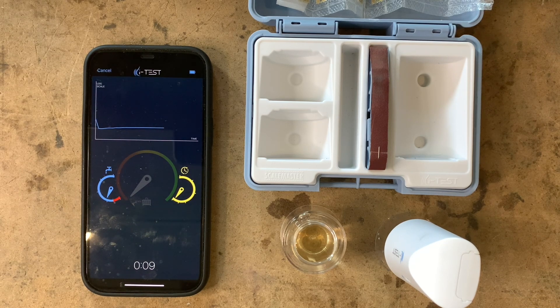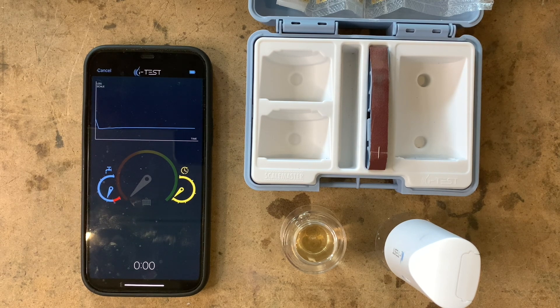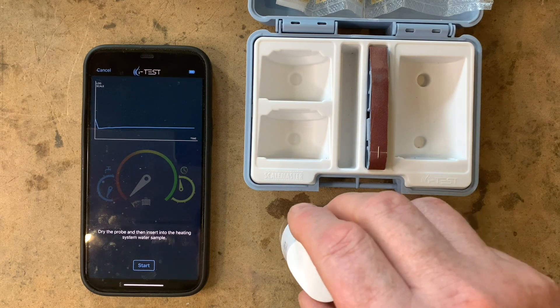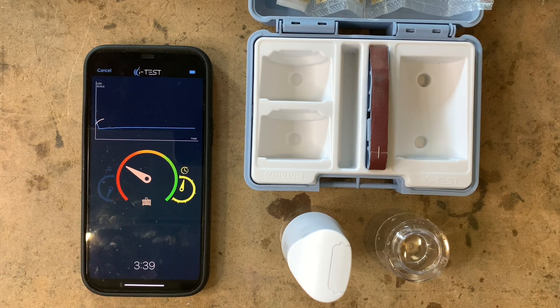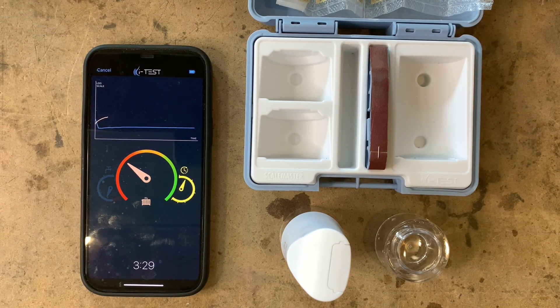It's counting down — around a minute or 30 seconds for the base measurement. It's now taken a base measurement and says 'dry the probe, then insert it into the heating system water.' Just shake it off — that's all you need to do — then place it into the heating water and press Start. We're now seeing if this has any inhibitor in it, counting down for four minutes. We're looking for the needle to move around to the green section to show how much inhibitor we've got. The app also gives us a graph, and it will also tell you if you've got cleaner or flux in the system — it's not just checking inhibitor.